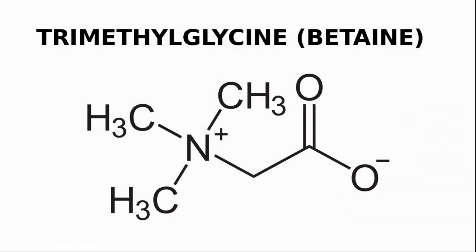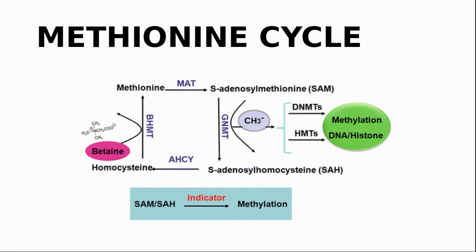Let me briefly explain what TMG is and why we need to take it with NMN. TMG stands for trimethylglycine, which signifies that it has 3 methyl groups attached to a molecule of amino acid glycine. TMG is also more commonly known as betaine. In the body, TMG acts as a methyl donor in the process to form SAMe, S-adenosylmethionine. The enzyme BHMT uses betaine to convert homocysteine into methionine — in this process betaine acts as a methyl donor and gives up one of its methyl groups.